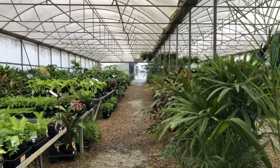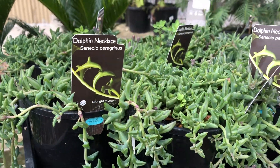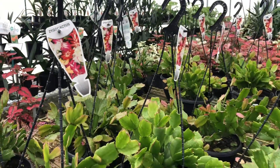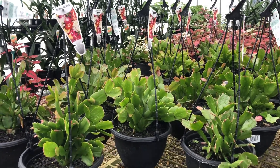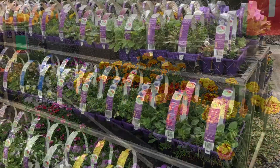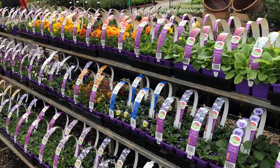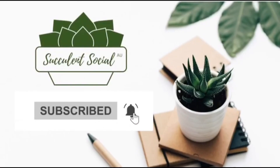Of course, they also have big trees, vegetables, flowering plants, and landscape plants on display — but we can save that for the next video, or show you another nursery too. That's it for this short tour! Hope you liked this nursery tour — please like and subscribe if you'd like to see more. Bye for now!